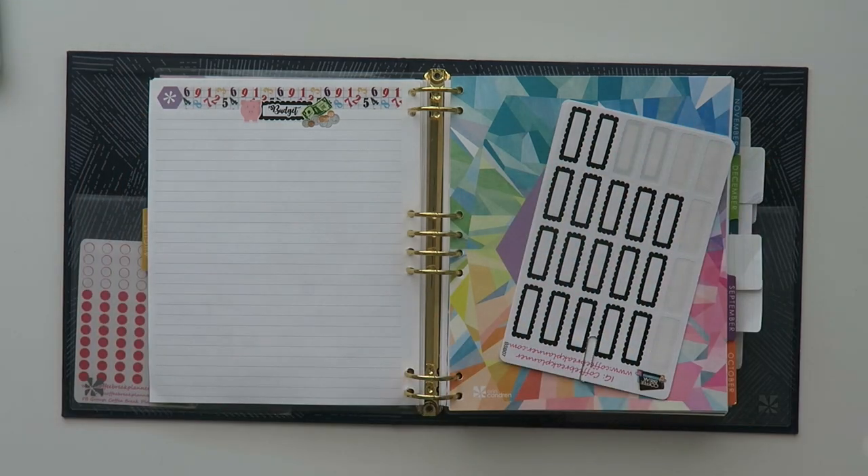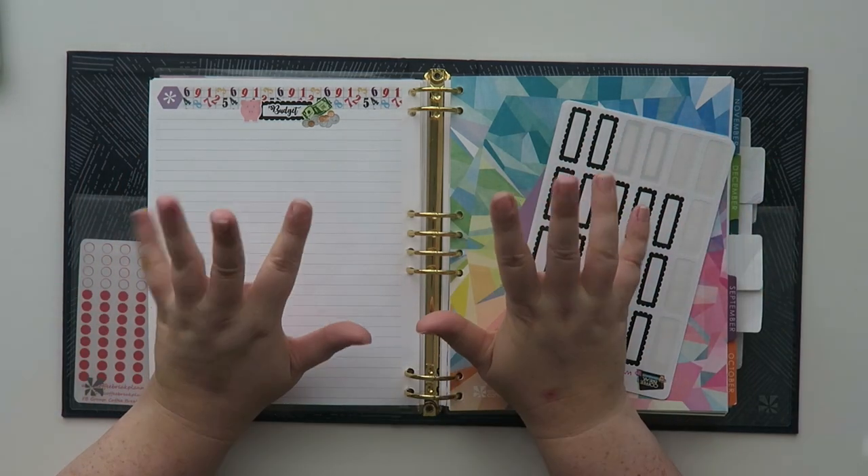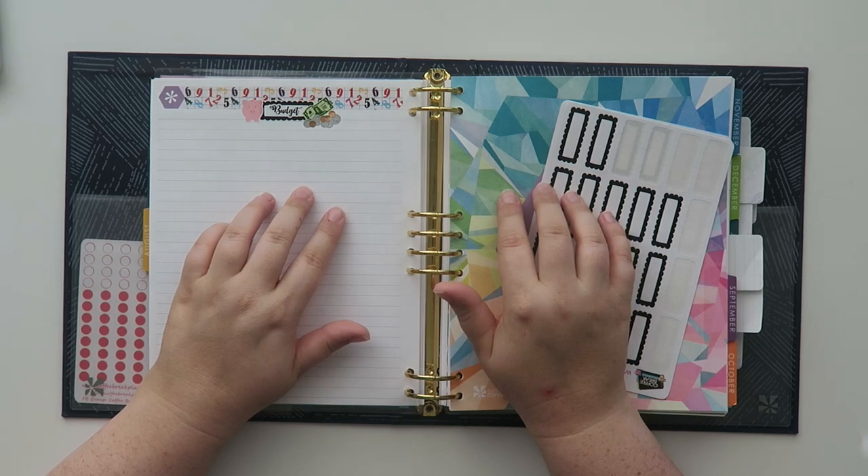Well, hello, my friends, and welcome back to my channel. Today, we're going to be doing a September budget for 2019.